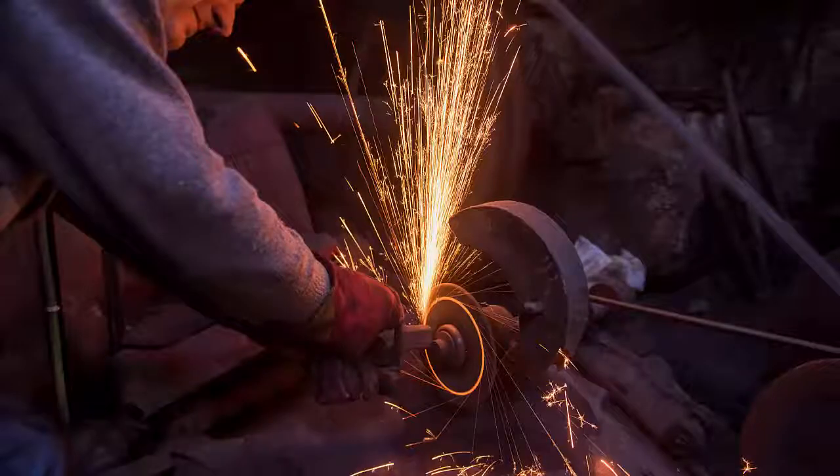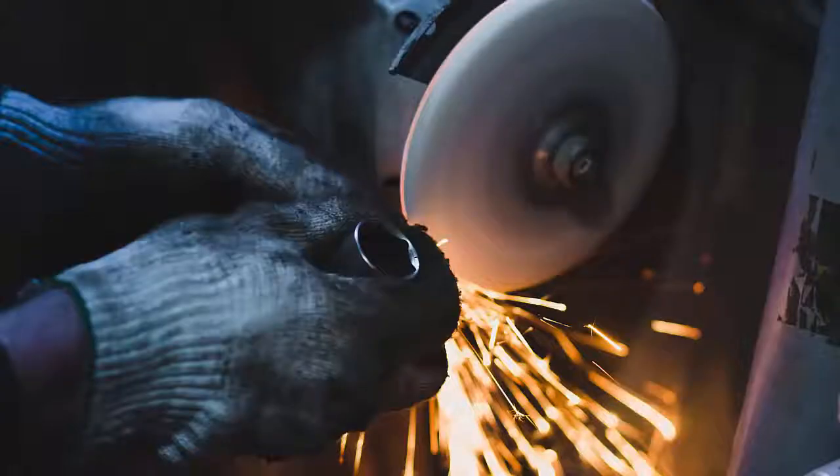Burrs can pose a painful problem for manufacturers that cut, drill, mill, turn, or grind metal. It's also true for castings manufacturers and companies that use hobbing to make gears.